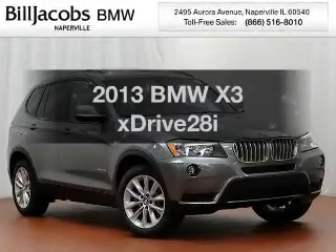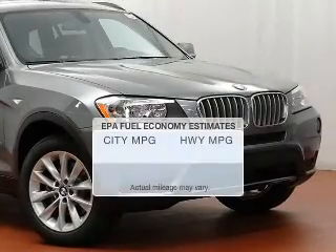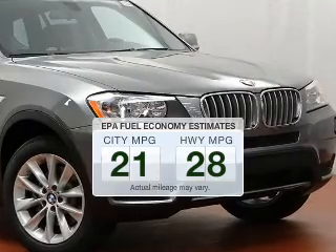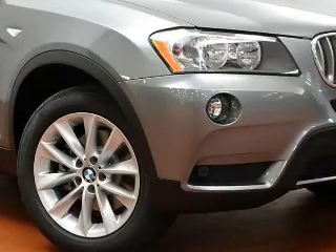Introducing the 2013 BMW X3 — everything you need under one roof with this great vehicle. Low emissions and good fuel economy are important to you and to the environment. The powertrain includes all-wheel drive with an efficient four-cylinder engine driven by an automatic transmission.